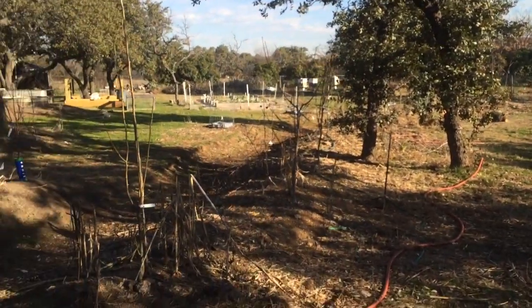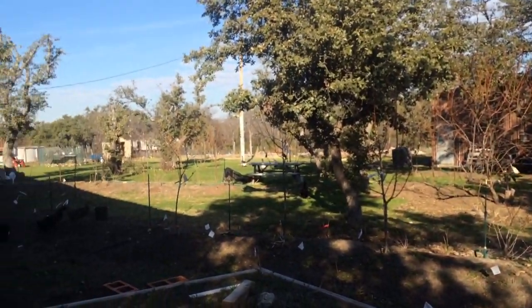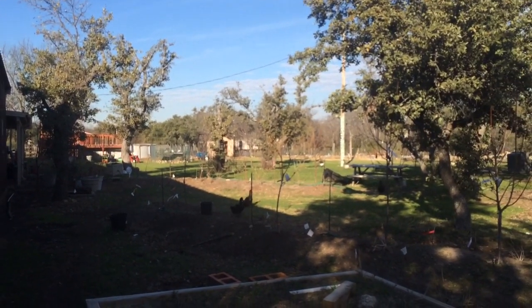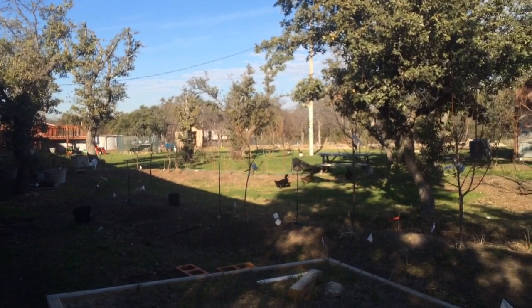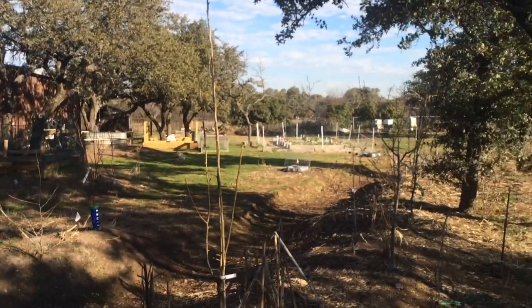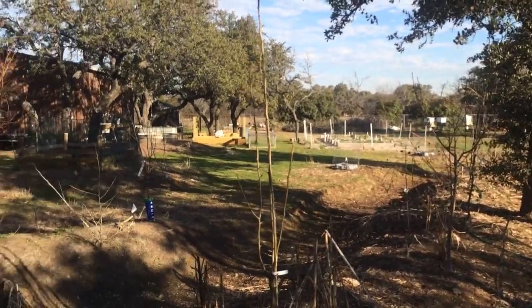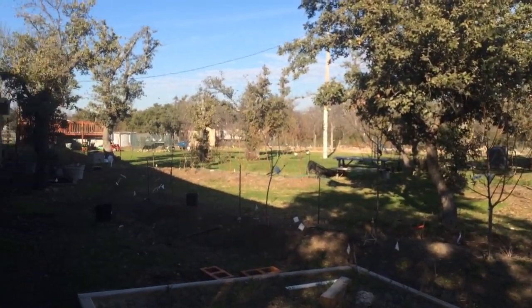Anyway guys, appreciate you — keep the questions coming. Hopefully this gives you a better view of the whole property and where these ducks are going to be spending their days making eggs for us. We'll catch up with you in another episode later. Please keep your questions and comments coming. If I respond in one of your comments with 'here's why we're not doing that,' don't be offended — I'm just explaining why we're not doing things certain ways, because many of your ideas are great. We just have to adapt to our local environment.